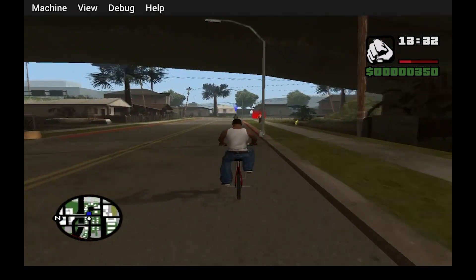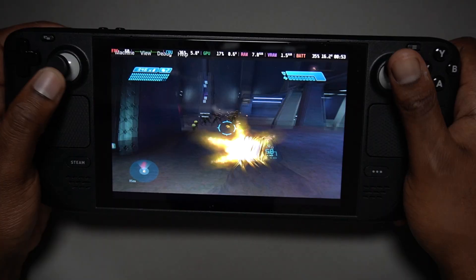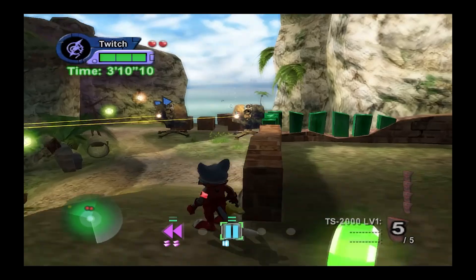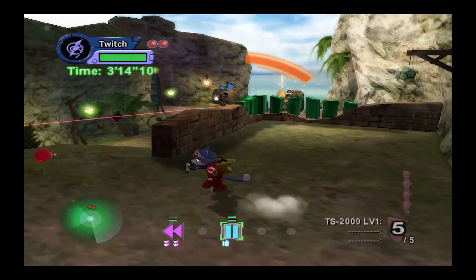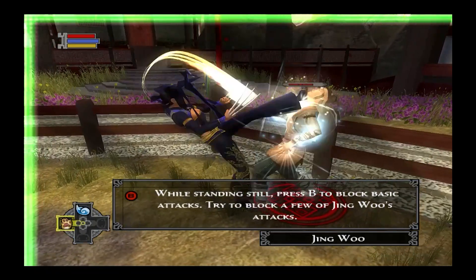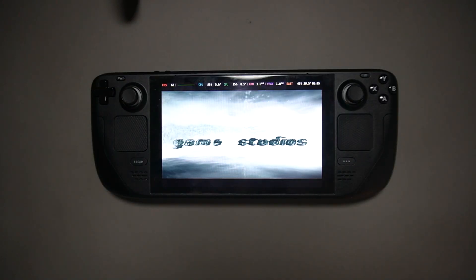As for Grand Theft Auto: San Andreas, expect some slowdown, but it's still surprisingly enjoyable on a handheld. Overall, most of the games held around 30 frames per second with only brief dips in crowded or effects-heavy scenes. Compared to how xemu ran just a couple years ago, this is a massive leap. It's not perfect — some games still crash, a few need patches, and performance can vary — but xemu's progress shows how much the emulation scene has evolved.